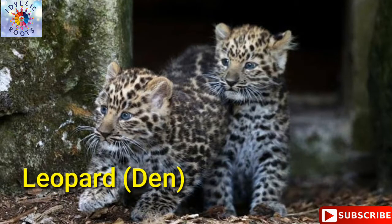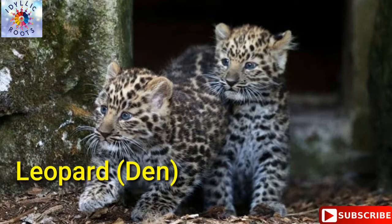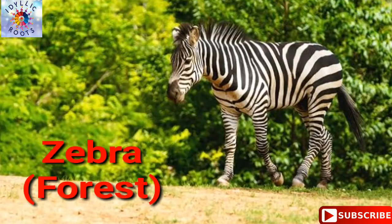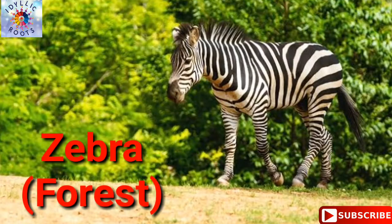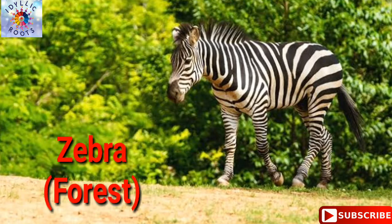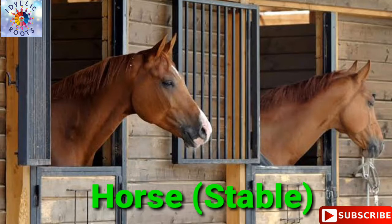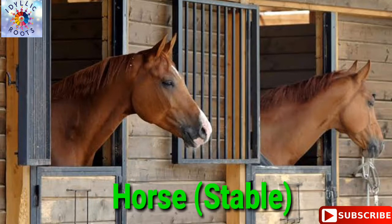Leopard — leopard lives in a den. Zebra — zebra lives in a forest. Horse — horse lives in a stable.